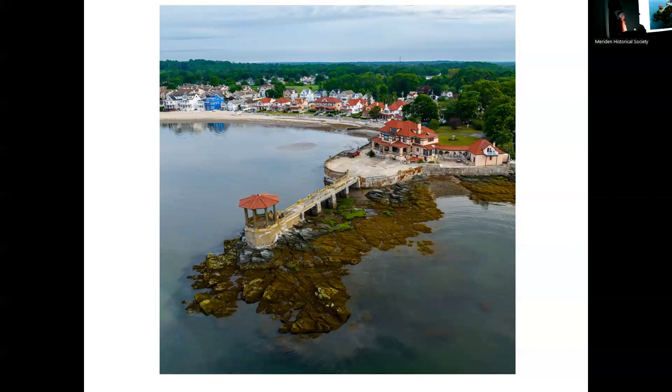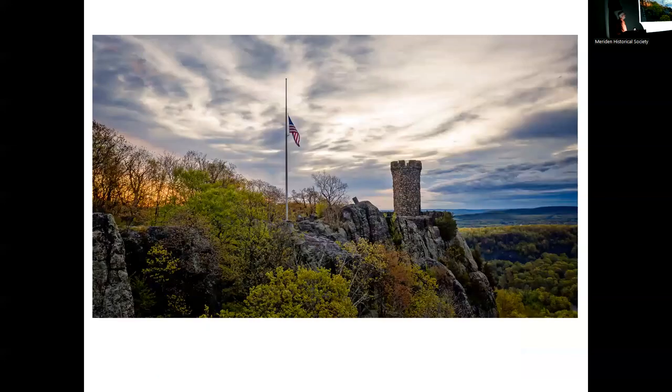My last photograph brings us right back to Castle Craig — one of my favorite places to photograph with the drone. This was early one morning about two years ago. I got lucky — the light was nice, the clouds were nice, the flag was at half-staff for a memorial weekend, and the spring colors were just kind of nice. That's it.